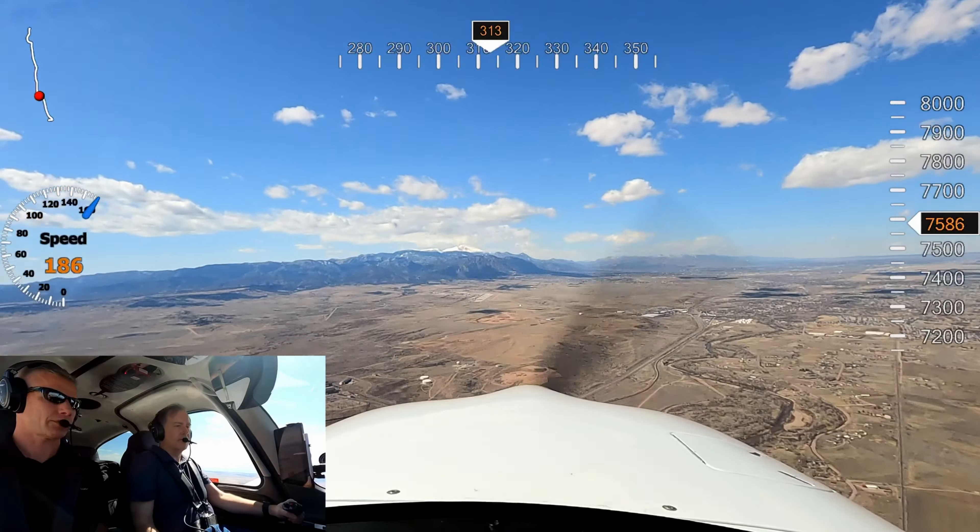We're quite a ways out though. I'm going to keep the power up a little bit as we come in to try to help them out. Cirrus 5 Delta Lima, there's traffic in the pattern on the parallel — currently in a downwind at 7,700 — the heavy C-17.